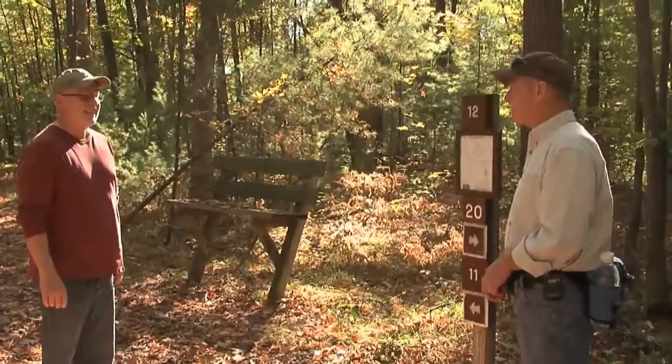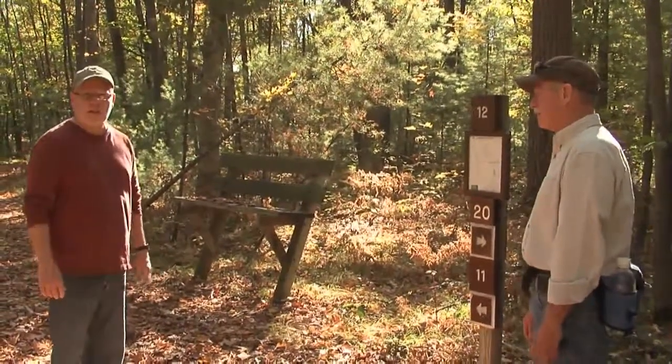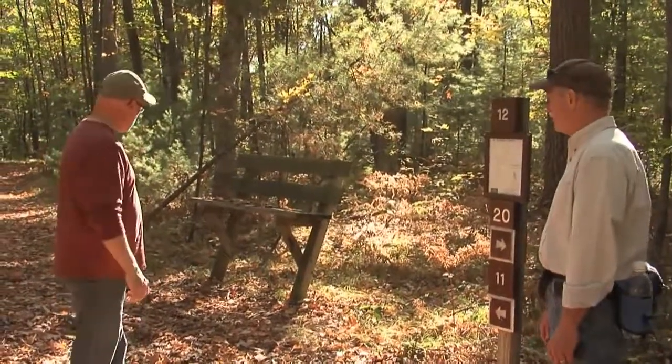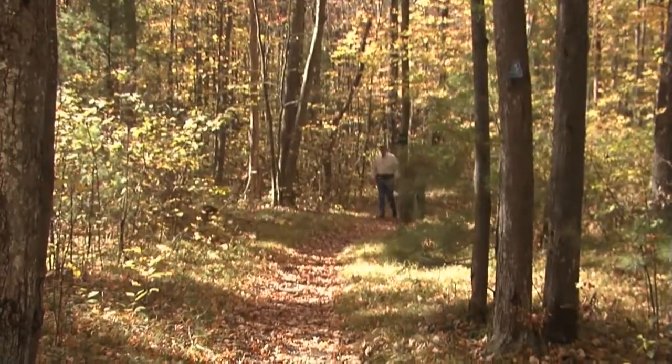It looks like they're set awful high though. Well, for right now they are. You can jump up there if you're hiking, but when you're skiing in the winter, they'll be at normal level because you'll be on a couple feet of snow here.